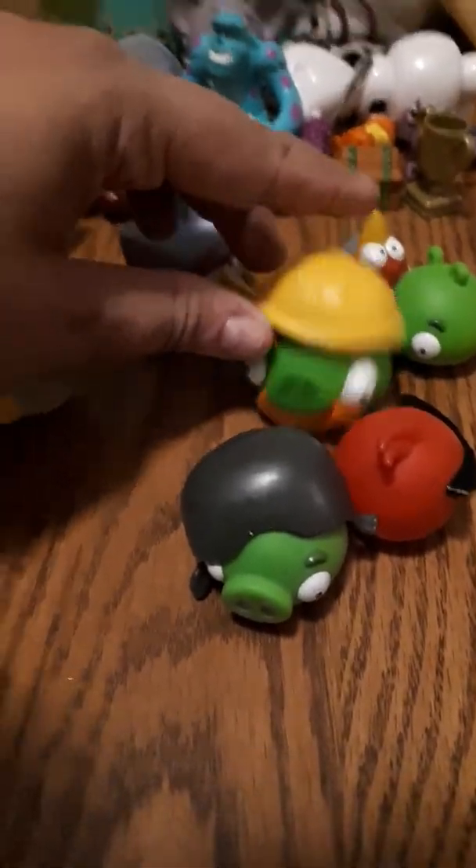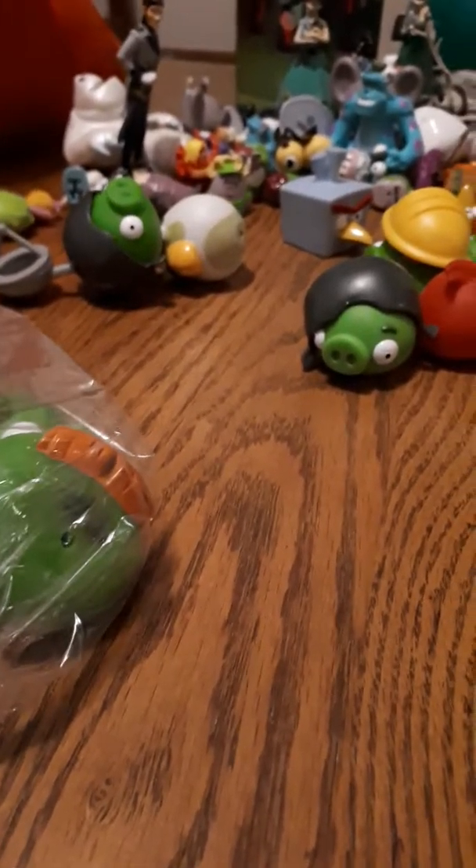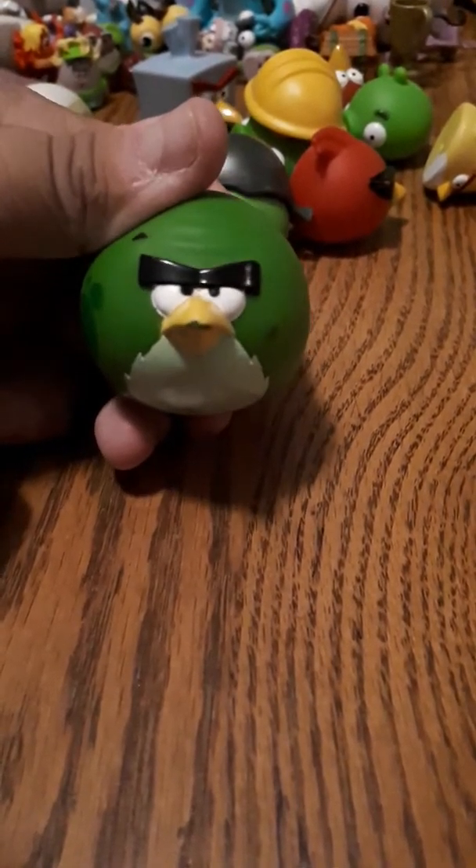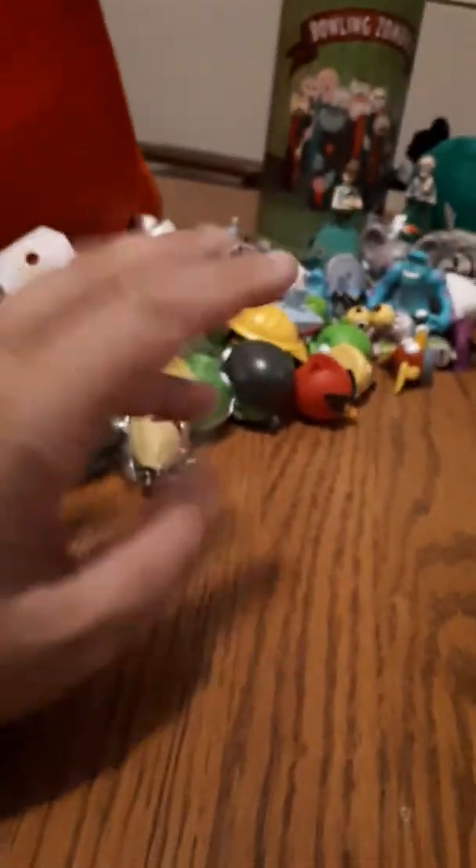Oh look, there's a little helmet — I think that goes on him. Wait, why am I making this up just because they were in the same bag? There's a bunch left, including another helmet. They've got to go together. Okay, so those are Angry Birds — I'm going to put those aside.